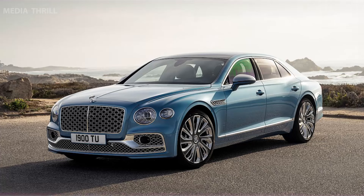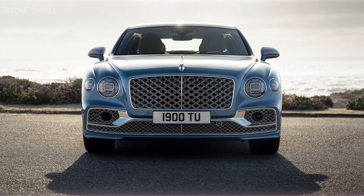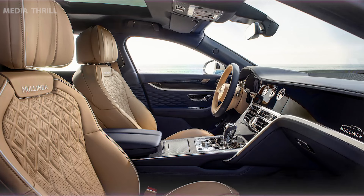Differentiating between the Bentley Flying Spur Mulliner and the Bentley Flying Spur Hybrid could involve unique aspects pertaining to luxury, performance, and environmental considerations. Here are key distinctions between these two models.